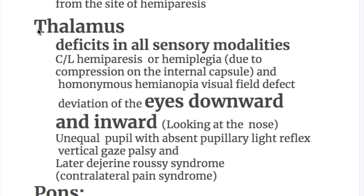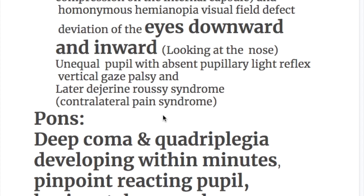The next site is the thalamus. Bleeding in the thalamus causes deficits in all sensory modalities, plus contralateral hemiparesis or hemiplegia (upper motor neuron type) due to compression of the internal capsule. Homonymous hemianopia also occurs in thalamic hemorrhage due to involvement of the lateral geniculate body and optic fibers passing to the occipital cortex. An important feature of thalamic bleeding is deviation of the eyes downward and inward, looking at the nose.